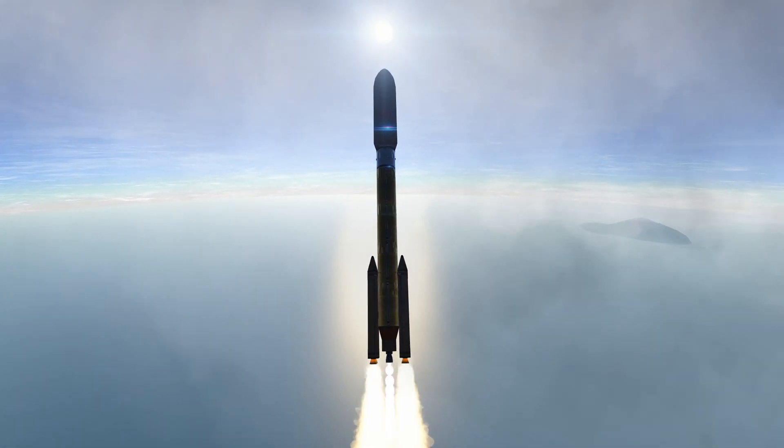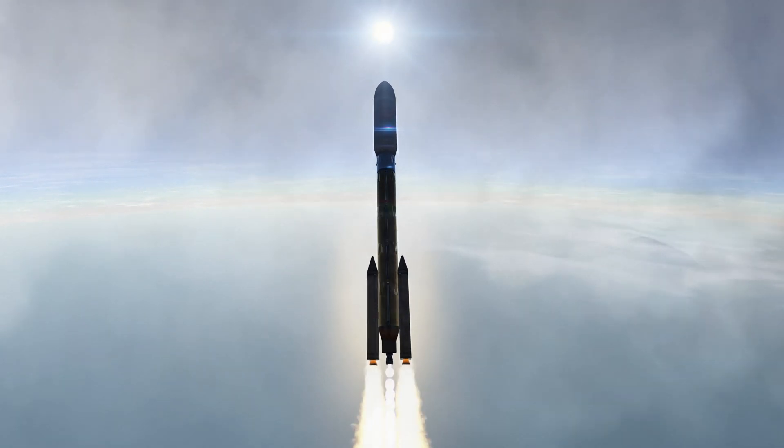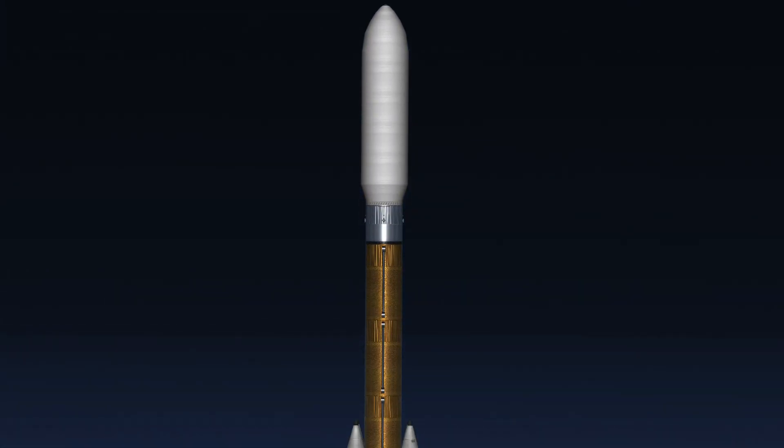Mach 1 — Atlas V is now supersonic. Passing 45 seconds in the flight, vehicle is now passing through max Q, maximum dynamic pressure.